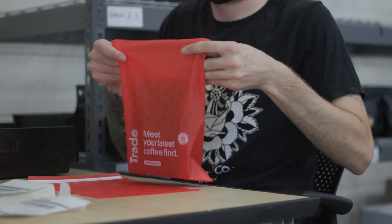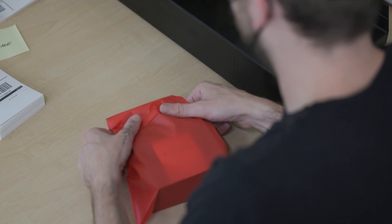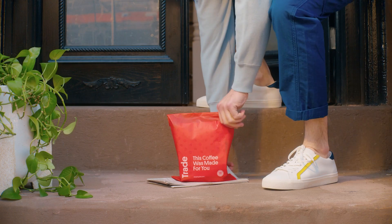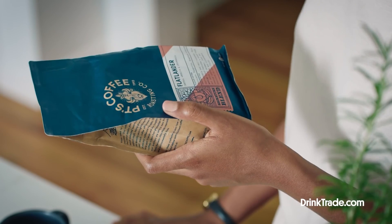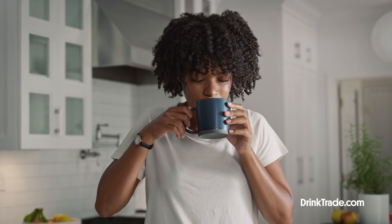Hello there, fellow coffee lovers. Today we're going to talk about how to coffee better with today's sponsor, Trade Coffee. The iconic red Trade bag is a gateway to incredible coffee. Trade connects you to 450 coffees from top roasters all over the U.S., so you can brew better coffee right in the comfort of your own home.